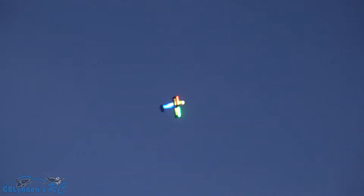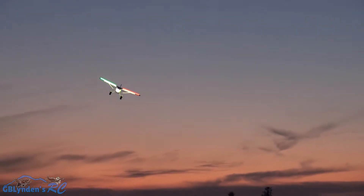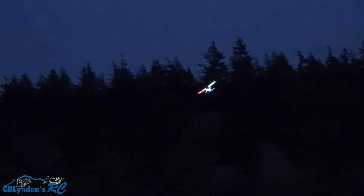That is low — getting a little speed. Beautiful, hopefully that didn't fuzz out but we'll find out. This is so cool. I love how that lights up the ground.